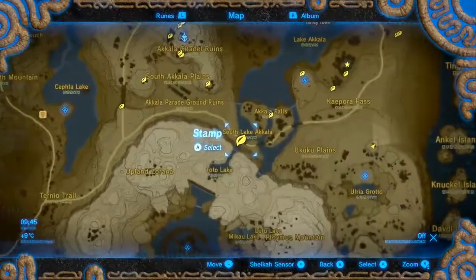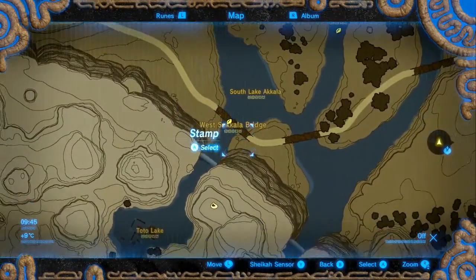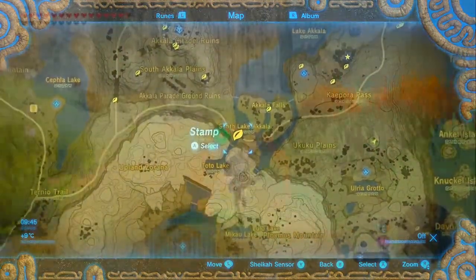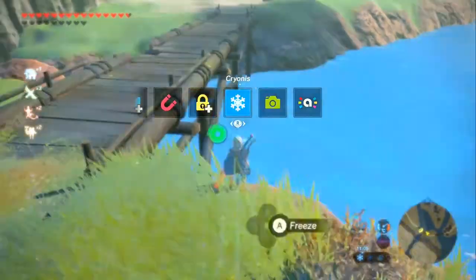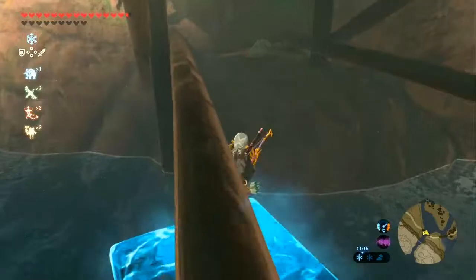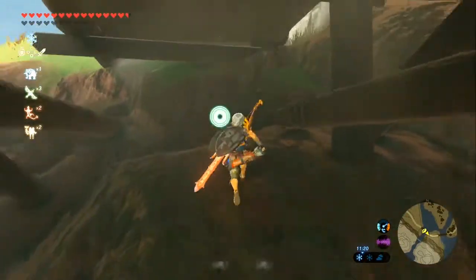Next we're going to the far west, to the West Sokala Bridge. Here we are at said bridge, and all we need to do is simply go underneath it, where there's a rock on the eastern side.